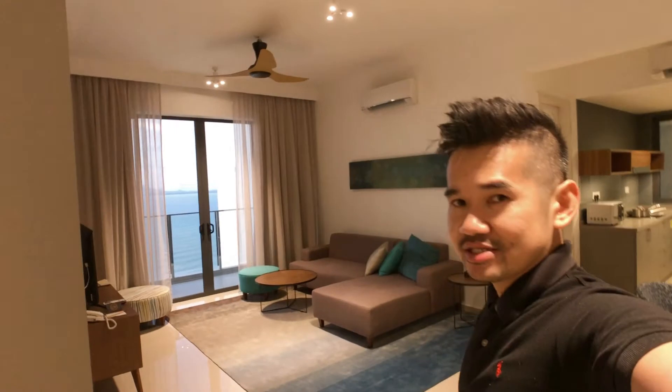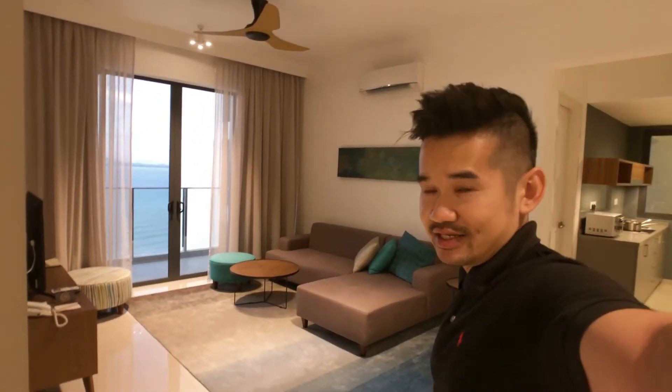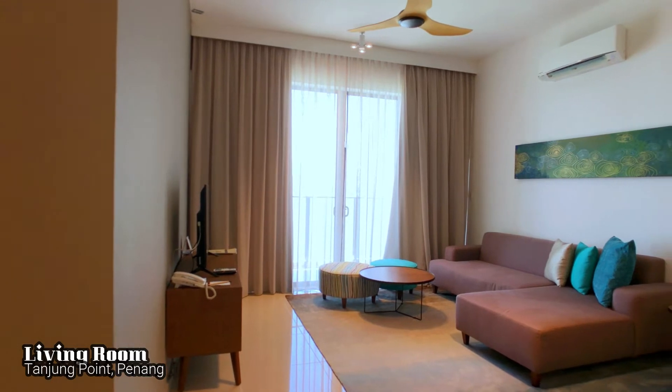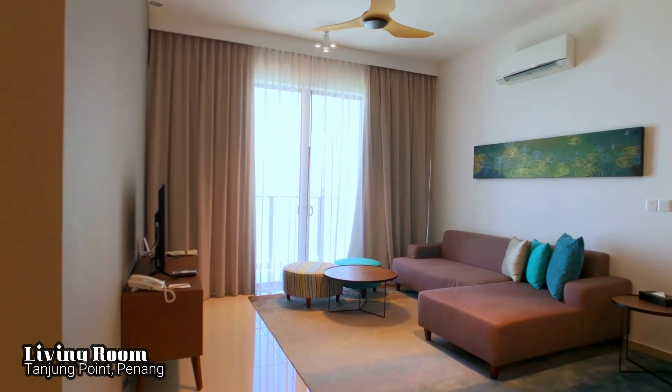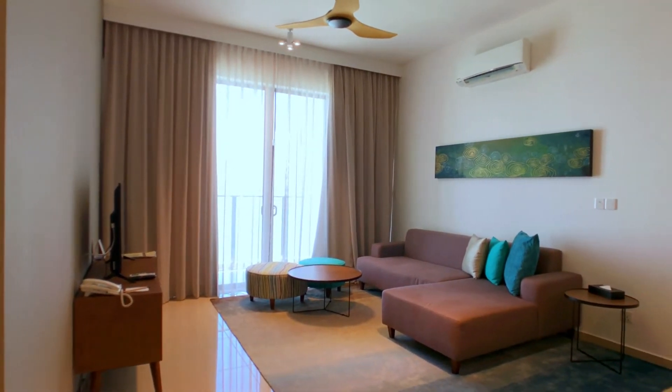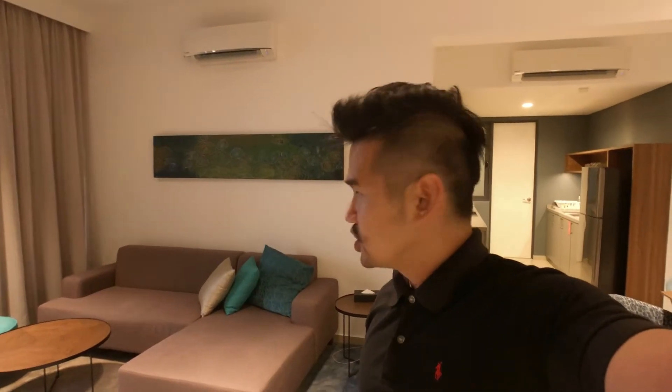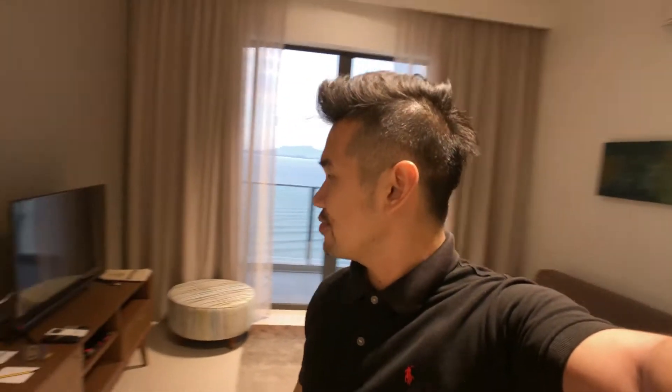Right behind me is the common area. The living room comes equipped with 2 big sofas. You can actually put an adult here for the night because this residence does not provide any extra bed. So the sofa will come in handy if you have an extra person. And right in front of the sofa, we have the entertainment system, which comes with an LCD screen together with cable TV.